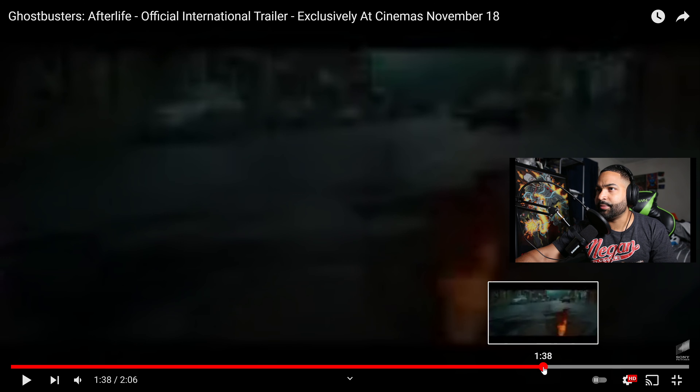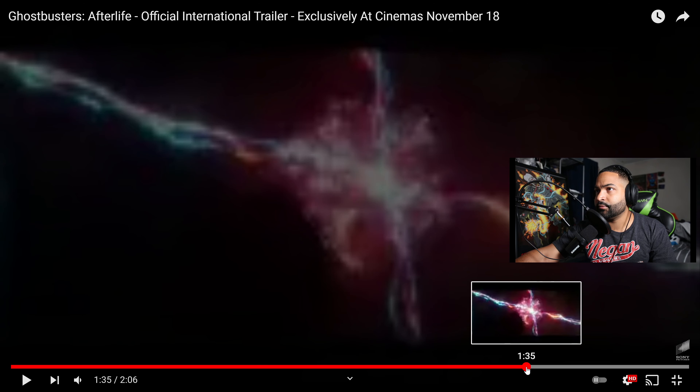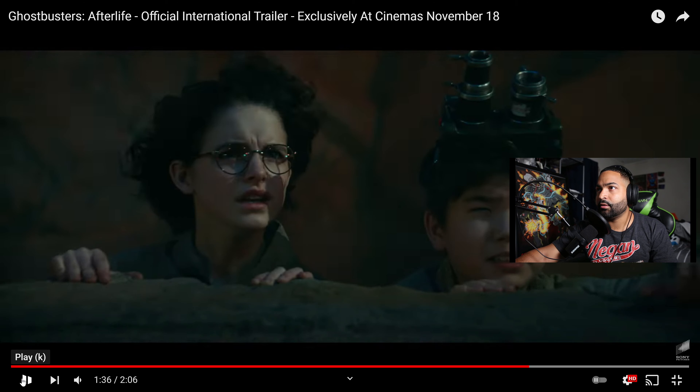Let me go back — I saw something else kind of new here. We see Phoebe and Podcast looking onto something. It looks like if you look in her glasses right here, you can kind of see it looks like lights from a Proton Pack. So maybe this is when the old Ghostbusters show up and help them out.